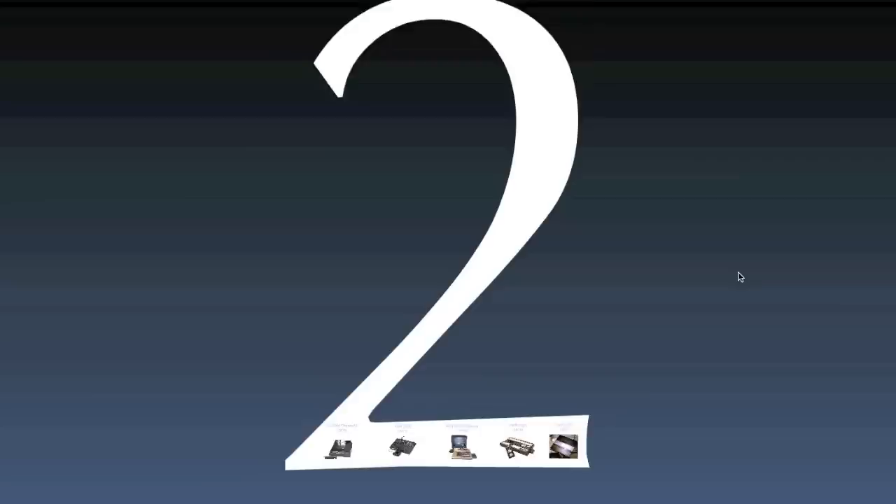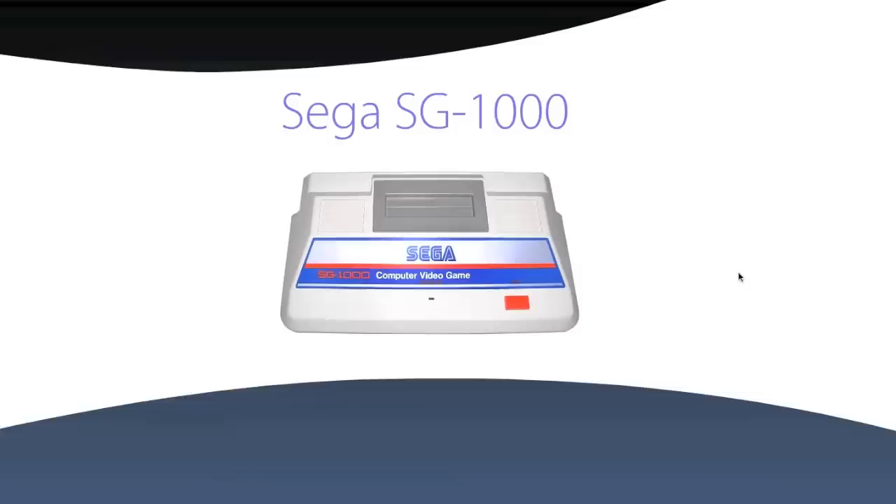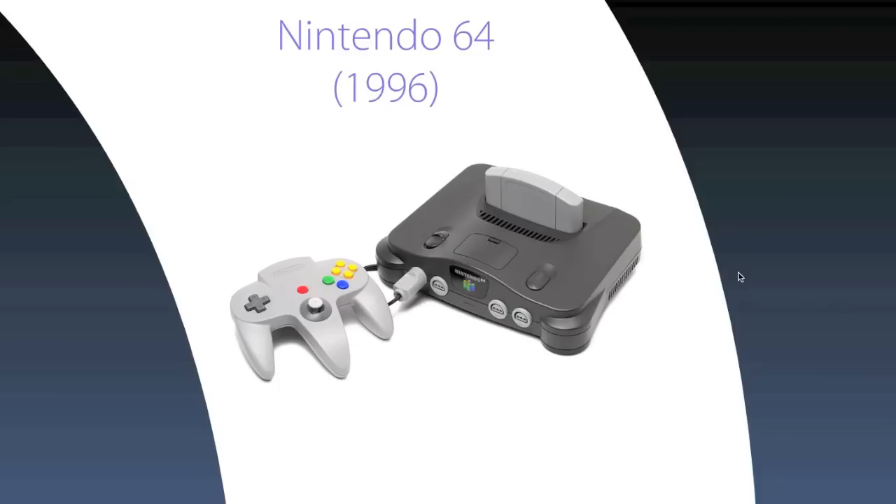The second generation used cartridges that had more data for more complex gameplay. Moving on to the third generation, more colors are used and front-loading cartridges are introduced. In the fourth generation, increased storage in cartridges enabled more detailed graphics. In the fifth generation, the introduction of CDs and more powerful processors increased graphical performance and game complexity even more.